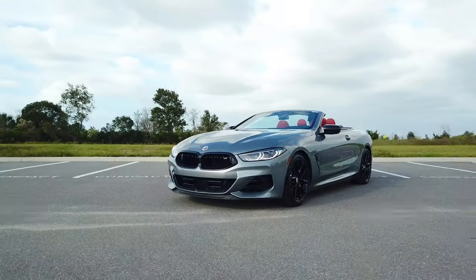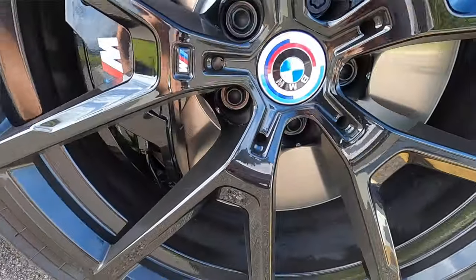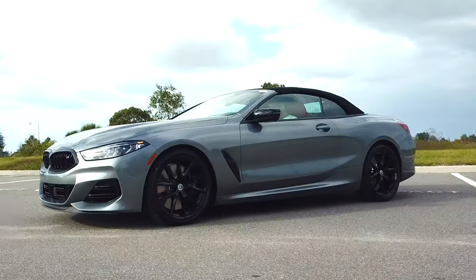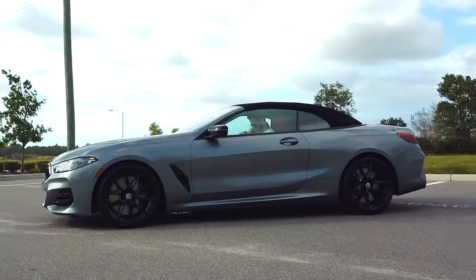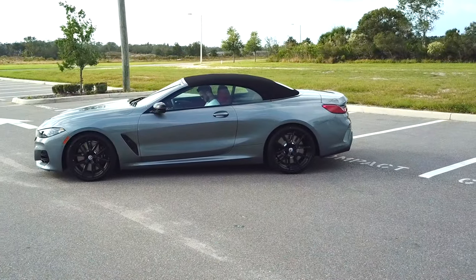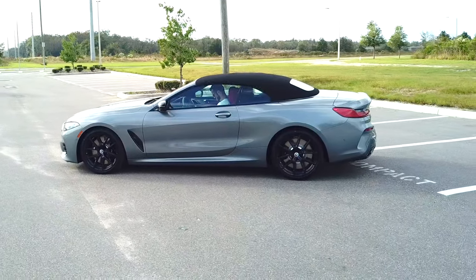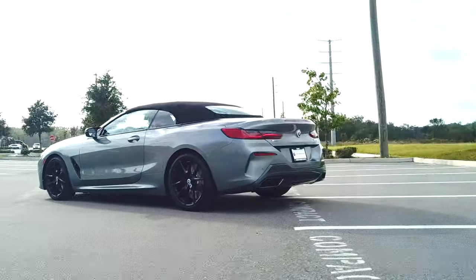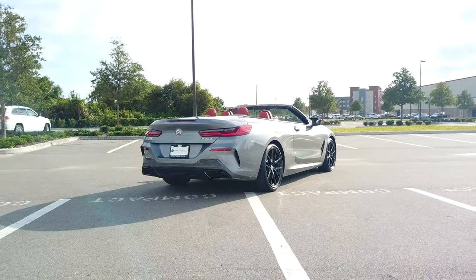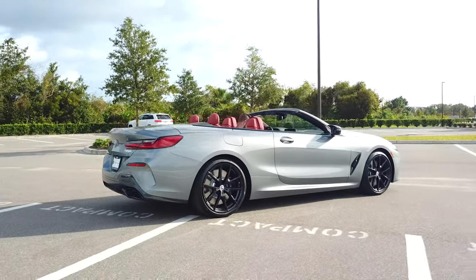Traditional long hood, so you still keep the luxury and the bold styling that's covering these 20-inch M wheels. Behind it, we get the M Sport brakes — 15.6 inches on the front disc with a 4-piston; the rear is at 15.7 with a 2-piston. Dynamic stability control with dynamic traction control, adaptive M suspension professional with active roll stabilization, M Sport differential, and dual exhaust outlets with black tips on the sport bumpers.